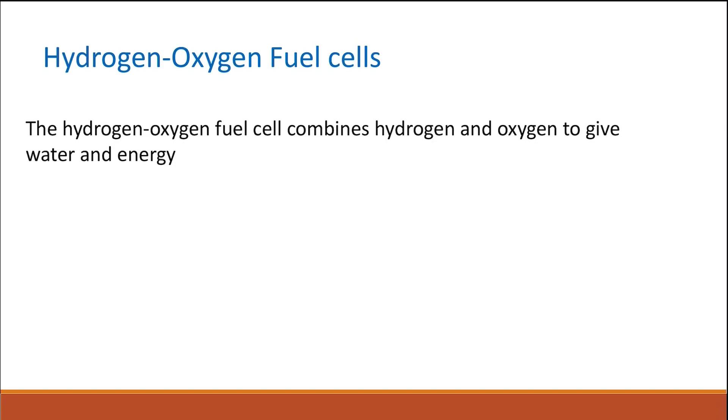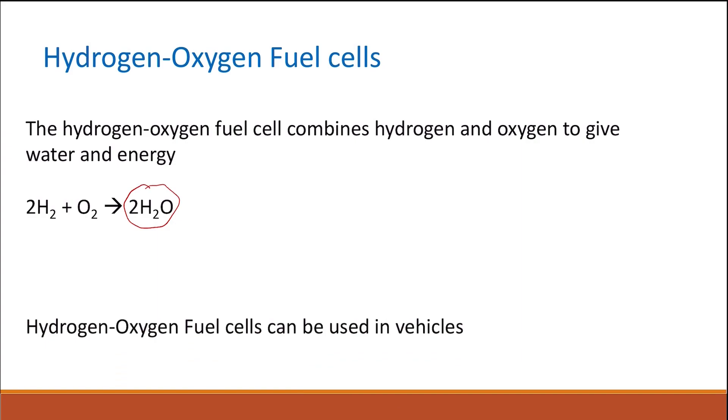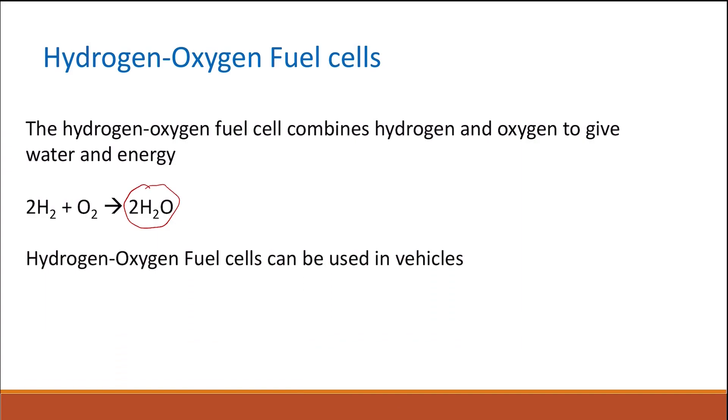In the hydrogen-oxygen fuel cell, hydrogen and oxygen combine together to give water and electrical energy: hydrogen plus oxygen gives water. We can use this in vehicles, and it is a clean source of energy because the only waste product is water — no carbon dioxide or any other greenhouse gases. So it's a clean source, and we can use hydrogen in motors or in cars.